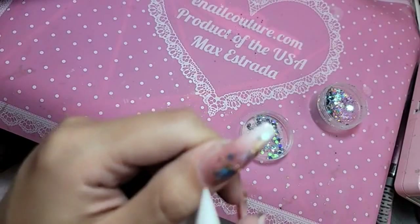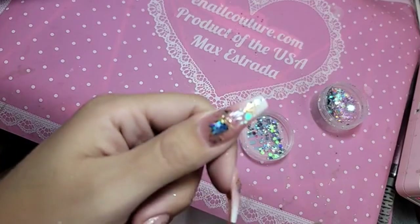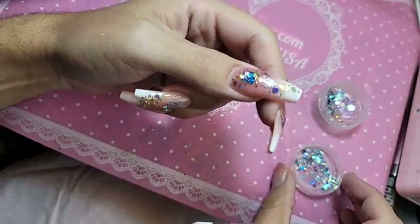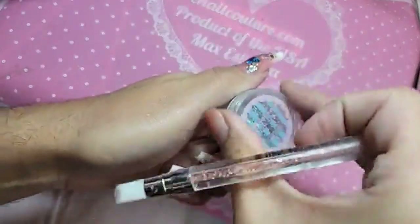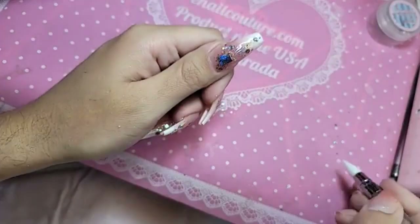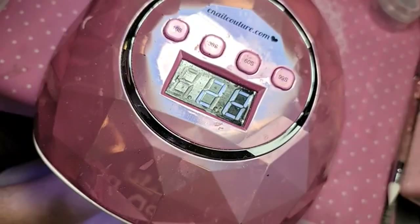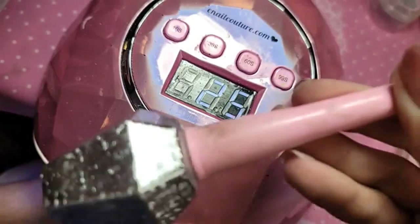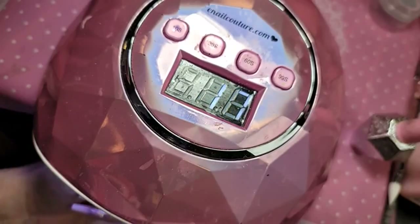I'm using the tip of the silicone tool to apply the glitter wherever I need. I think that's good — I couldn't help myself. Let's bake this for 30 seconds. And then we're going to seal everything with a coat of shiny. So easy, breezy, beautiful. The possibilities are so limitless — I love these new 3D ones because they just add volume and texture to the nail with no effort.